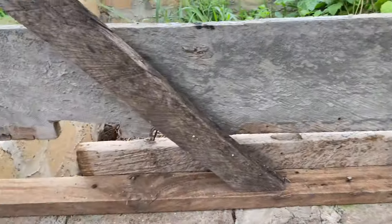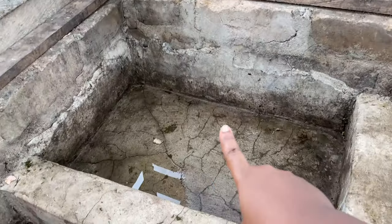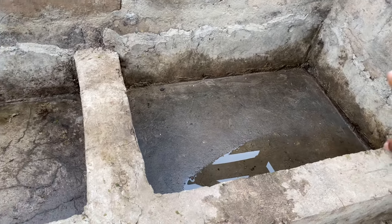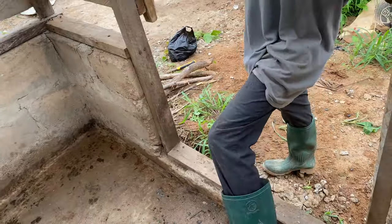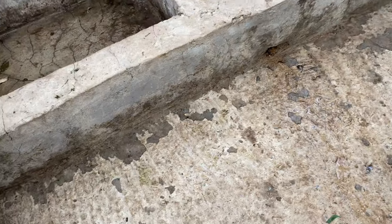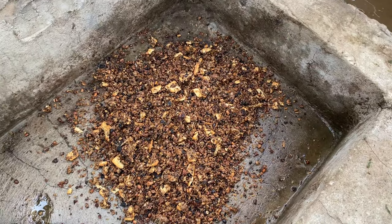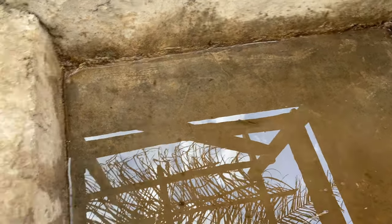Now that we have cleaned the pen and done some quick fixes, it's time to bring the piglets in. This is where we are going to put their food and this is where we are going to put their water, and as for this area, they are going to walk around, play, and do whatever they want to do here.